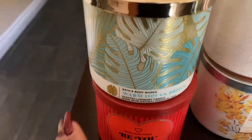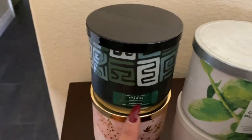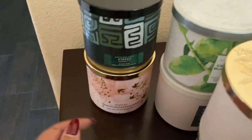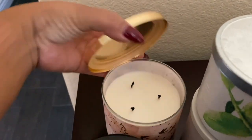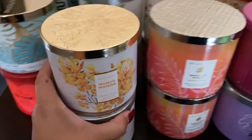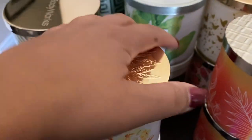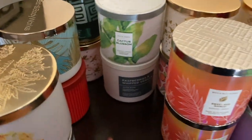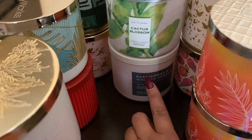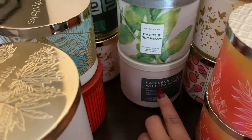The strong, which is the eucalyptus mint, and then honeysuckle and peach spritz — I did burn that one. Mango waters — I love this one, this one I used. Cactus blossom. And then raspberries and whipped vanilla — I've really burned a lot of these in the one-wick and they're so strong and good. I haven't even tried the three-wick but I really do like that scent.